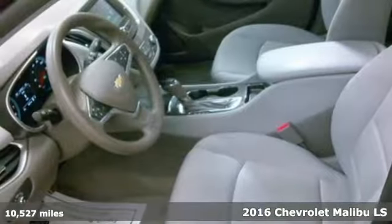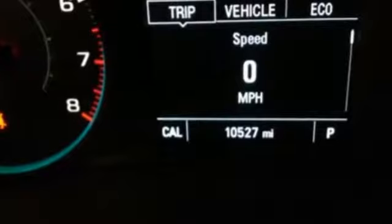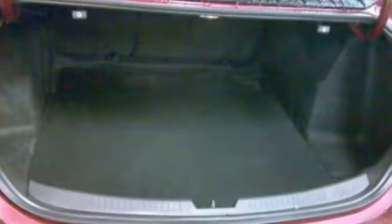It comes nicely equipped with features you'll love: streaming audio, Wi-Fi hotspot, manual tilting steering column, wireless phone connectivity, manual telescoping steering column.